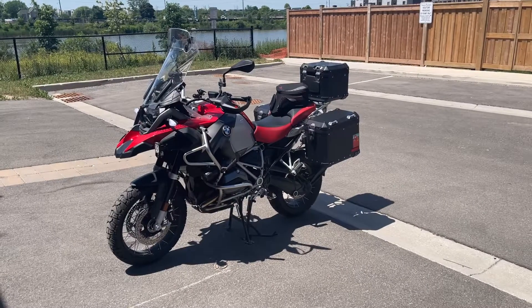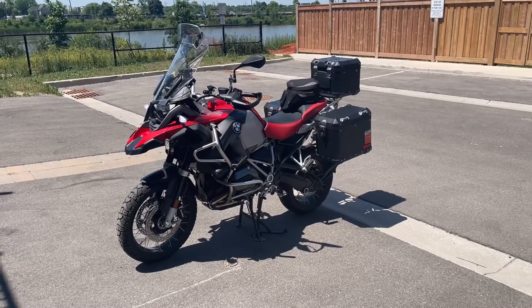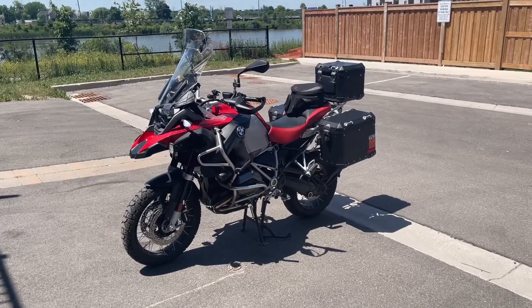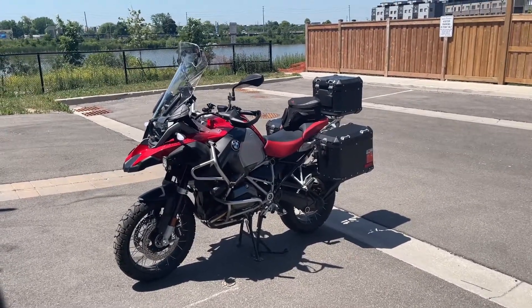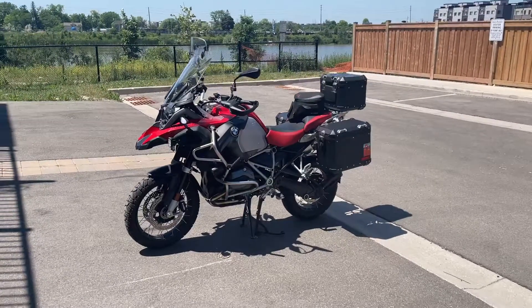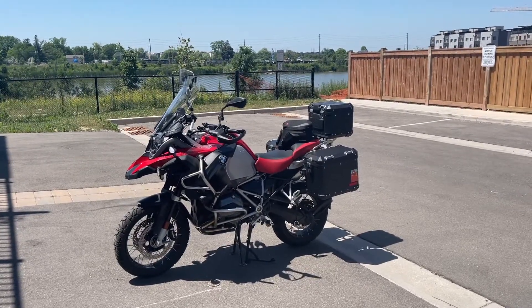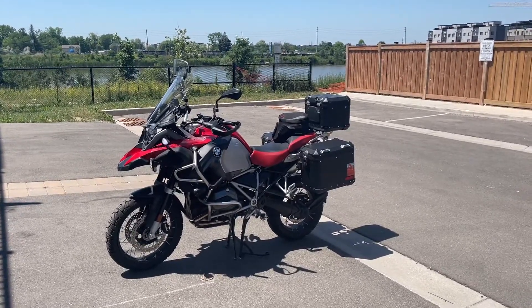This is a 2018 BMW R1200 GS Adventure, also known as the GSA. It's red. Being an 2018 model, it does have the 1200 liquid-cooled motor along with the TFT screen.